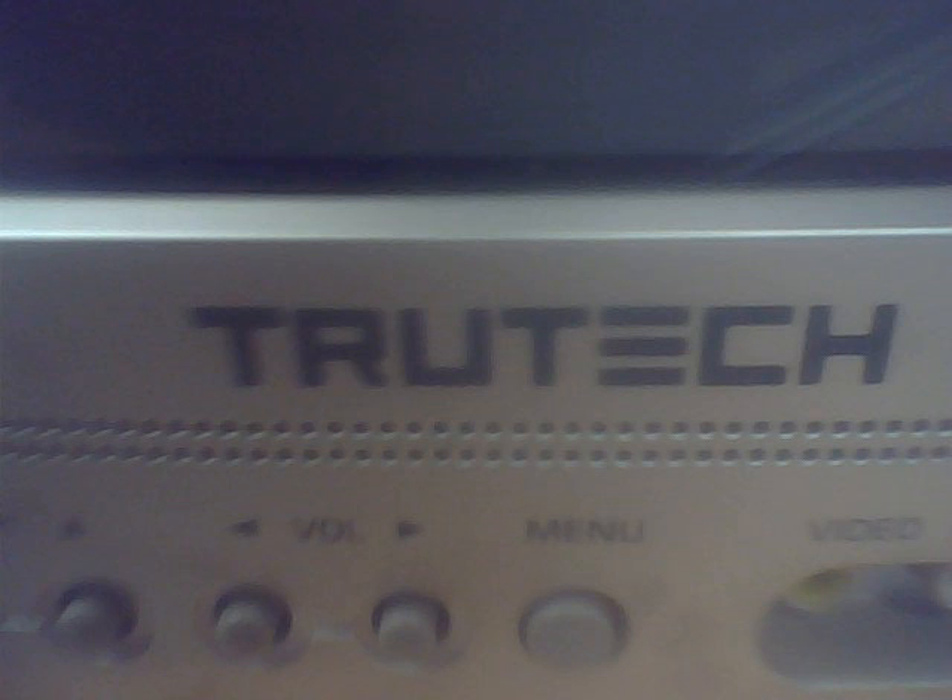This next one was a Truetech — I believe that's what it's called — DW-13TT, that's the model number, from September 2005.